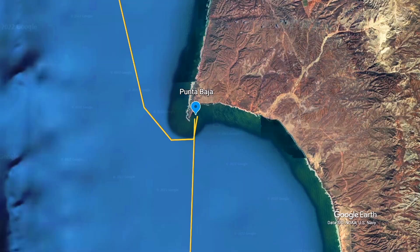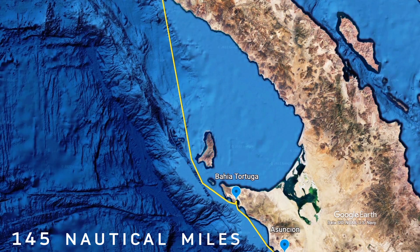We are headed to Tortuga — Turtle Bay — today. Supposed to have some good wind. Right now we are motor sailing, but it's a 145-mile sail and hopefully we get there tomorrow night. Hopefully we get some wind tomorrow.